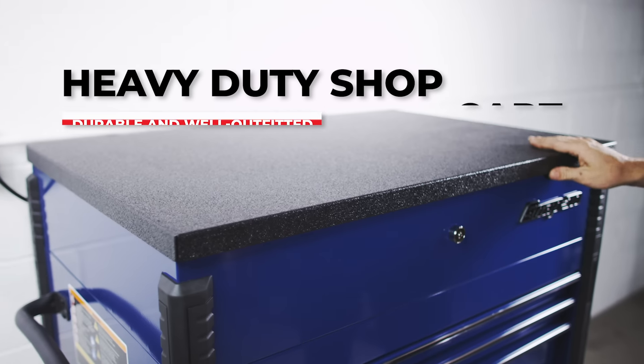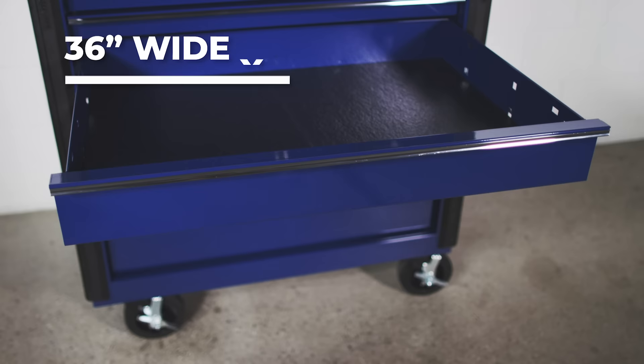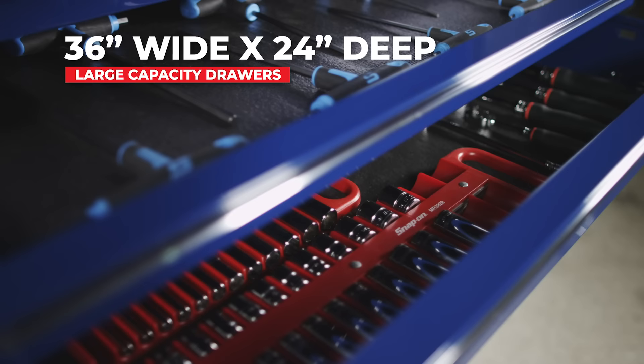The Snap-on KRSC 242 Heavy Duty Shop Cart is the most durable and well-outfitted shop cart we've ever made. Six 22-inch deep large capacity drawers increase your storage capacity and can hold the wide assortment of tools you need to run your shop or business.